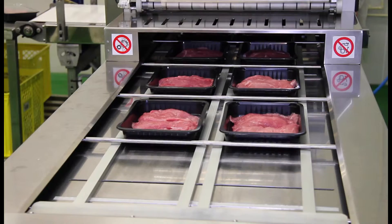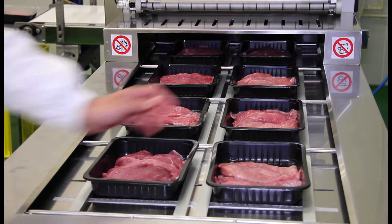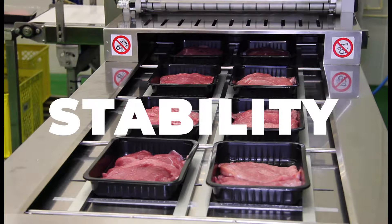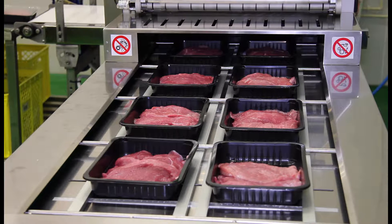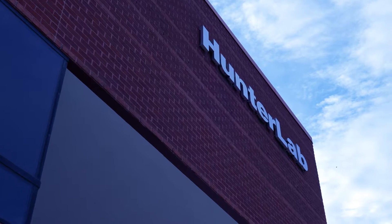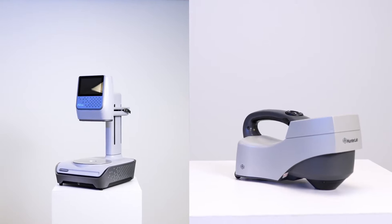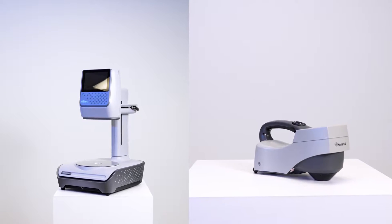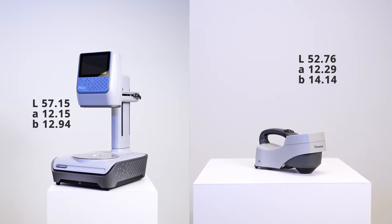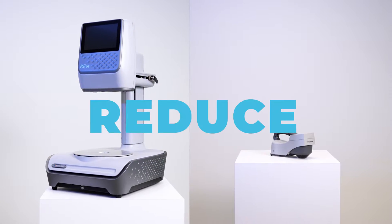Color is a vital component that determines the perception of the overall quality of meat. Understanding the changes in meat color under various conditions and implementing methods to measure color stability has become a finely tuned science and necessity in the meat marketing business. Enter Hunter Lab, a pioneer in color measurement technology. Our state-of-the-art spectrophotometers provide quantitative standardization values, allowing producers to maintain product consistency and reduce wastage.